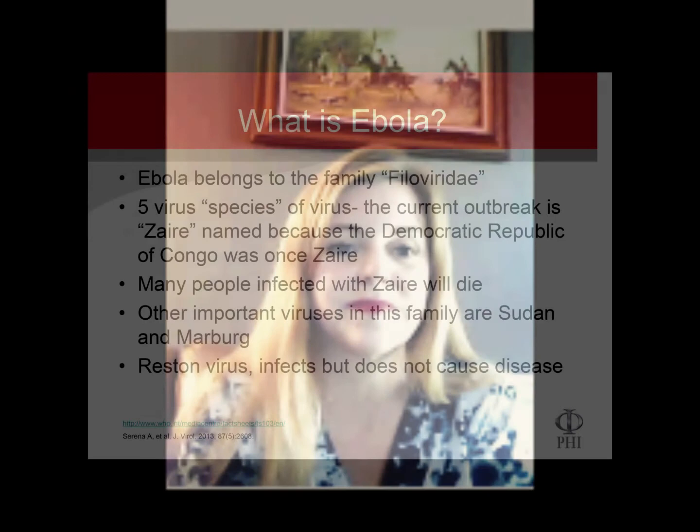Hi, I'm Dr. Diane Cleverley of Personal Healthcare Information, and welcome to this week's episode of Frequently Asked Questions. This time we're going to be talking about Ebola. We've been hearing a lot about Ebola in the news and there are a lot of people who are very concerned, so I'm hoping that we can help answer some of those questions.